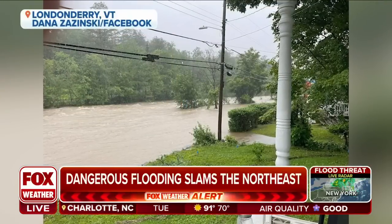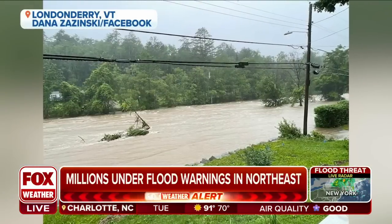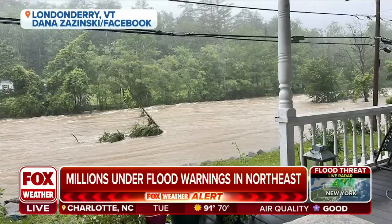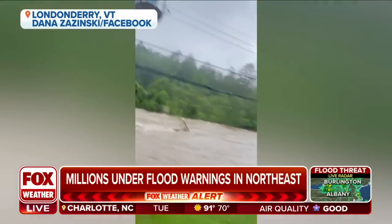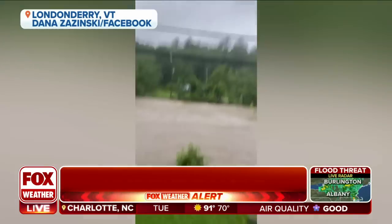Yeah, so I live in the Green Mountains in between Bromley, Stratton, and Magic Mountains. So I live in a bit of a valley right next to the West River, which apparently has never flooded this badly before. And there is nowhere for me to go but up in one direction, right behind my house. So that might be the hike that I'm about to take, depending on how this water keeps rising.